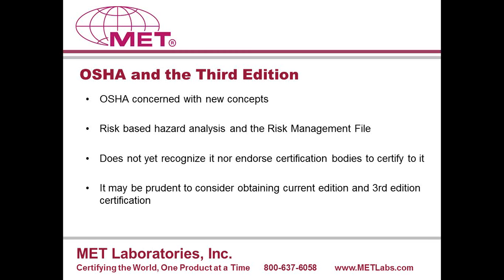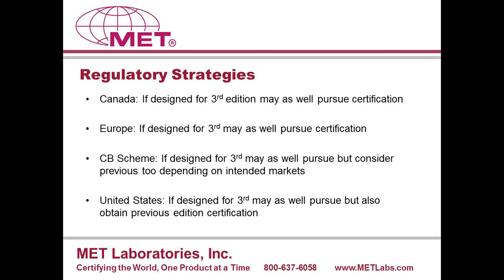Our recommendation for Canada, Europe, the U.S., and the CB scheme: if you've designed your product to comply with the third edition — meaning you are familiar with the concepts and the preparation of a risk management file — you really should pursue certification to the third edition. If you have not designed your product for the third edition and it's a mature product ready for market now, you can certainly enter all of these locations with the second edition, but your eyes should be on modification to third edition at some point in the future.